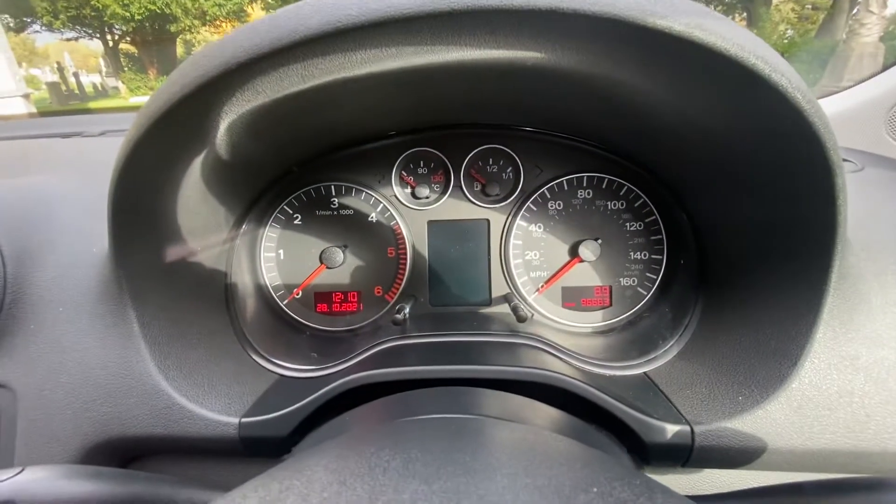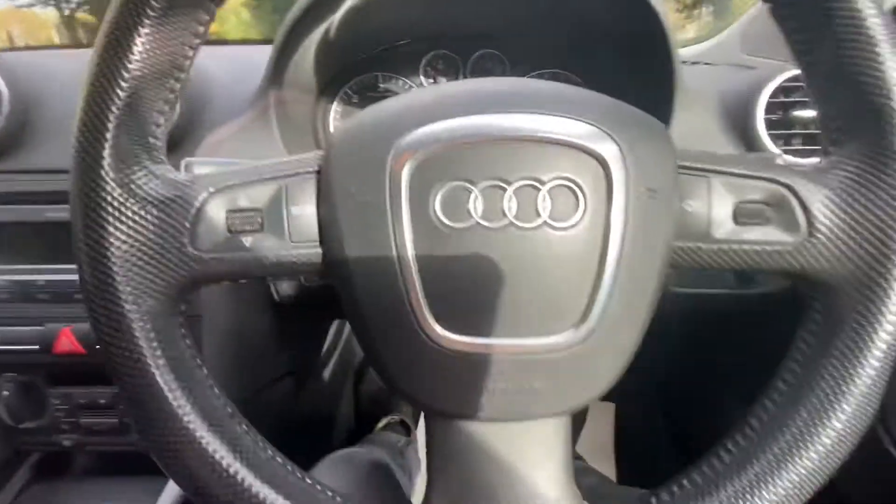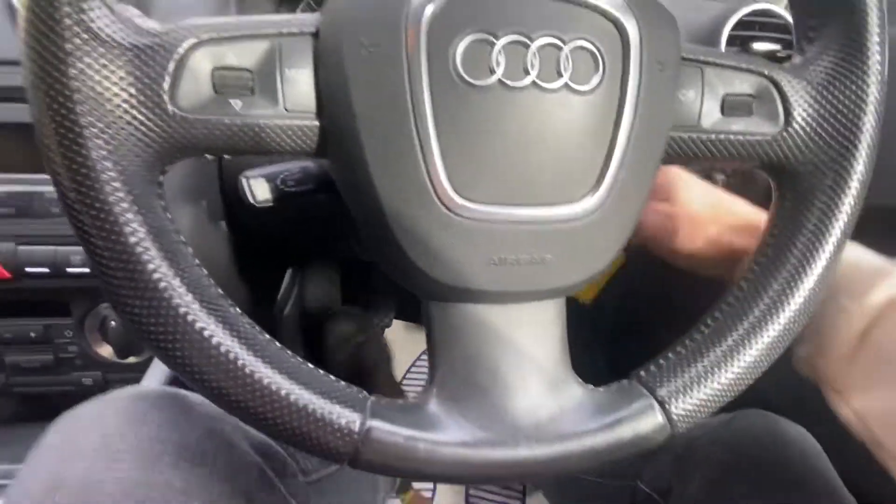There's the mileage: 96,663. Just a ton of car on. It's got cruise control and speed limiter, and a multifunction steering wheel with volume up and volume down.